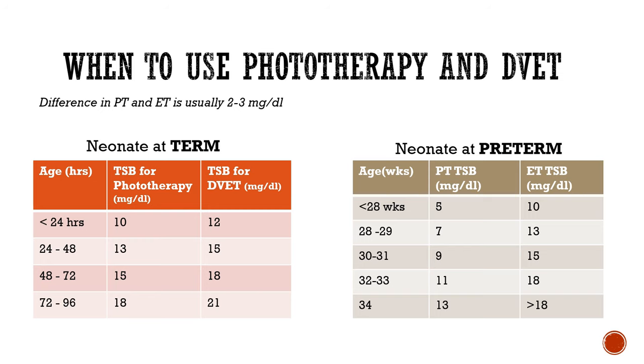For preterm neonates, thresholds are considered with respect to period of gestation (POG). If POG is less than 28 weeks, phototherapy is considered at 5 mg per dl and ET at 10 mg per dl or more. At 28–29 weeks, phototherapy at 7 mg per dl and ET at 30 mg per dl or more, and so on. The same pattern applies — add 2–3 mg per dl as age increases. DVET, being more cumbersome, will always be the last resort compared with phototherapy.